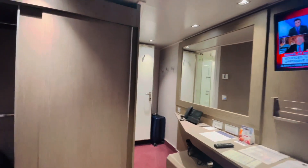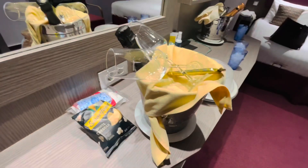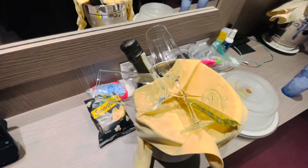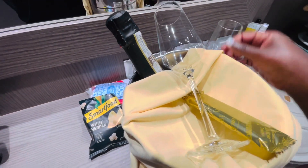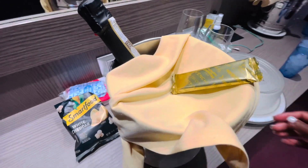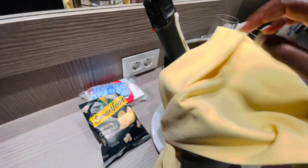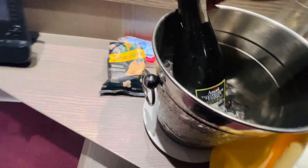We just got back from breakfast and we have our diamond gift — it looks like two more scented glasses. We're here at Ocean Key, and we also have a chocolate bar and what I think is also Prosecco.